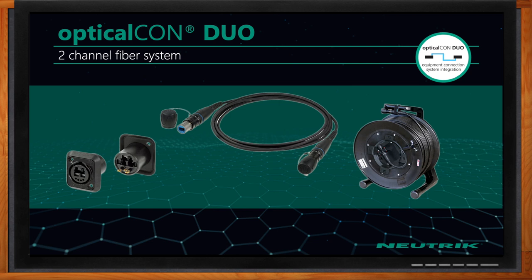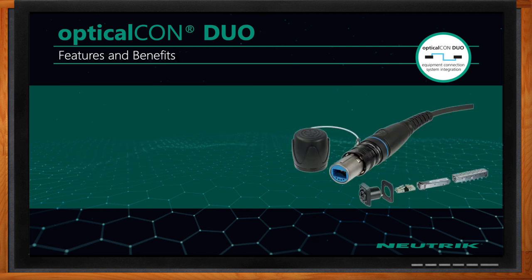The Optical Con Duo system, as the name implies, is a two-channel fiber optic system. You can see both the ability to plug in LCs in the front of the chassis if you don't have an Optical Con cable, and how simple the integration is in the rear of the chassis connector, by using LC connections.